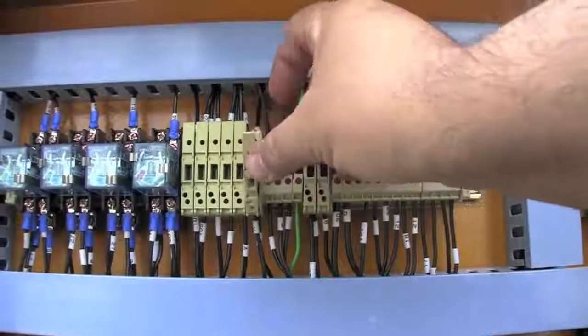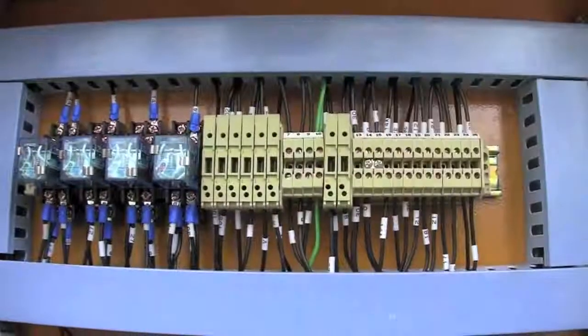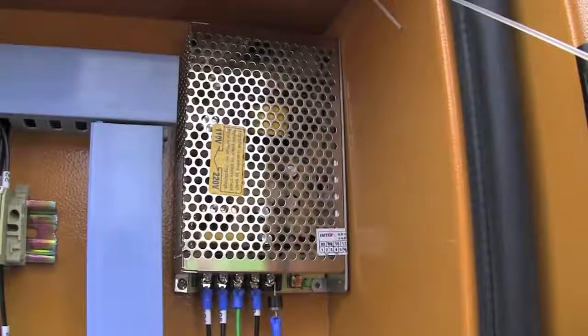Fuses are easy to check and remove. Relays are installed on sockets, making them easy to remove. And when your generator is not running, this power supply keeps your battery charged.